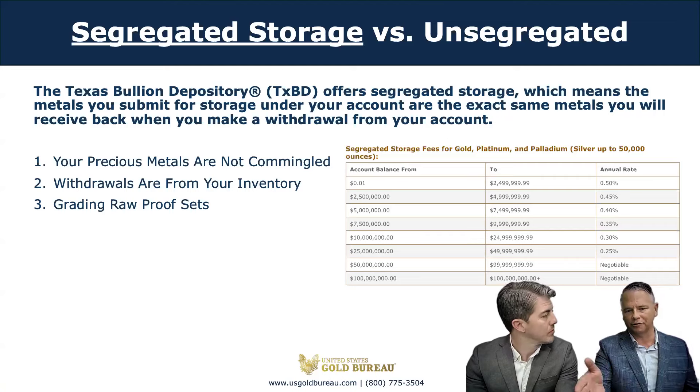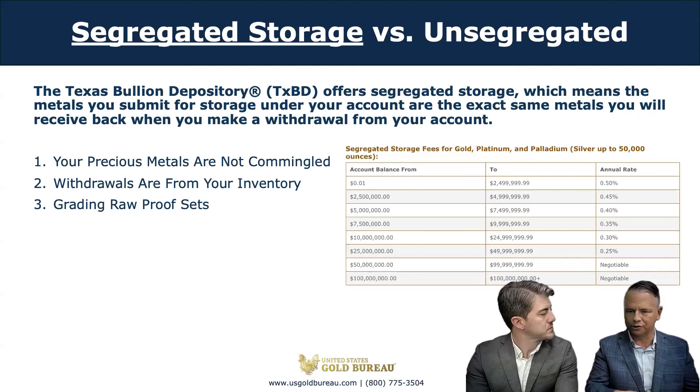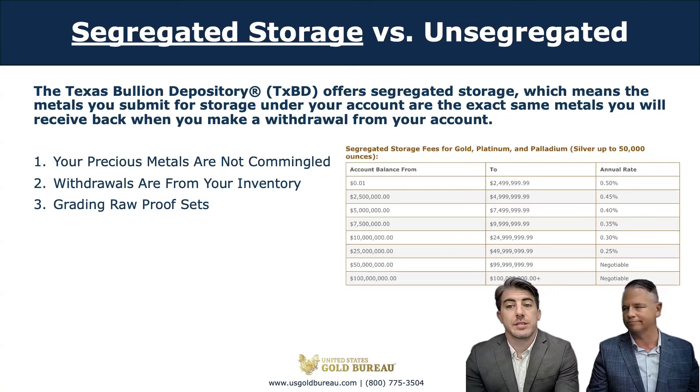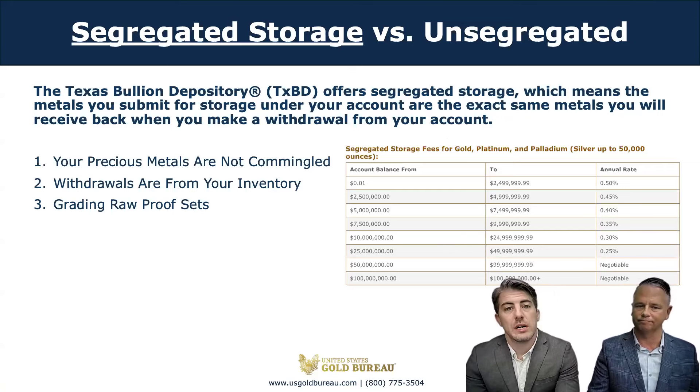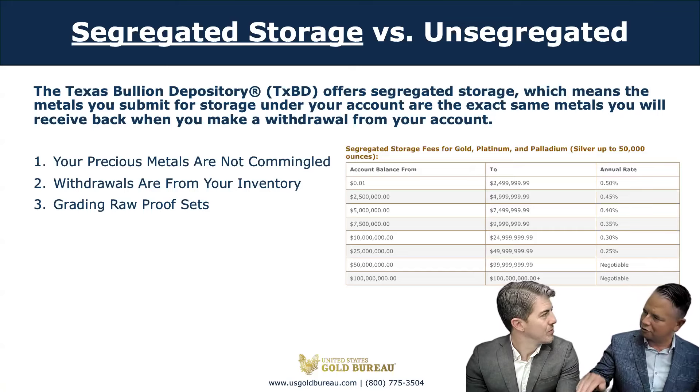I've heard of depositories giving out loans if you have an account with them. Does the Texas Bullion Depository give out loans to account holders, and is that even a smart idea? The Texas Bullion Depository does not issue loans, but there are depositories that do. Whether it's a smart idea depends on the situation — you always want to make sure and read all financial policies regarding rates and penalties. We recommend speaking with your financial advisor before making that decision.